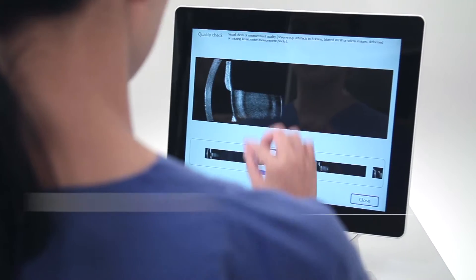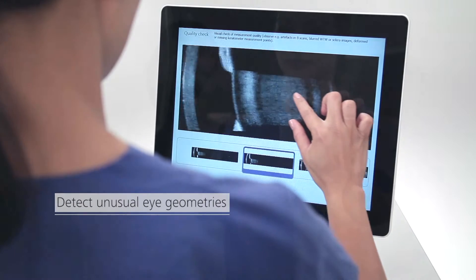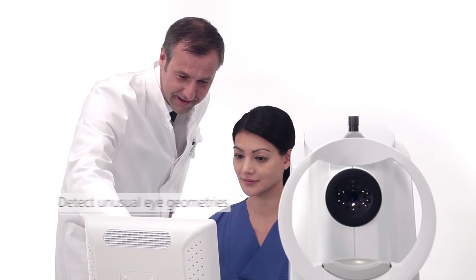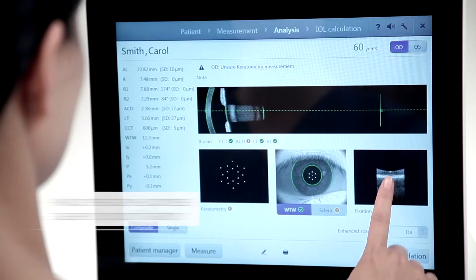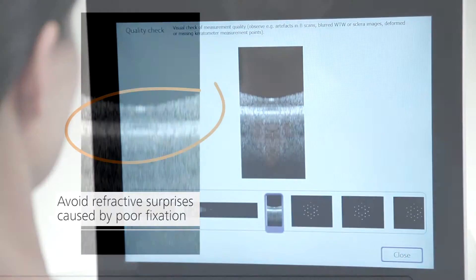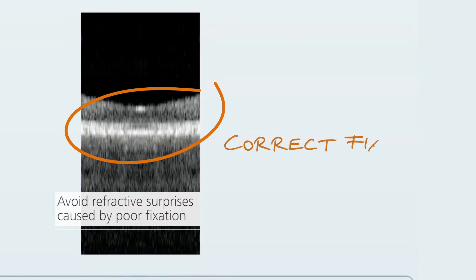Get fewer refractive surprises. Detect unusual eye geometries. See critical details that can lead to unsatisfactory results if not identified. Avoid refractive surprises caused by undetected poor fixation.